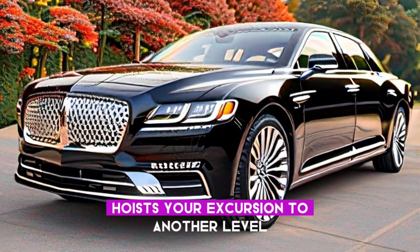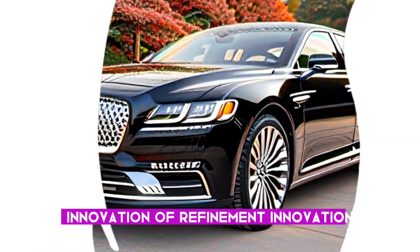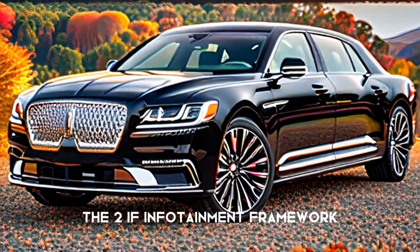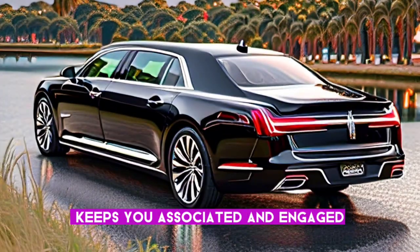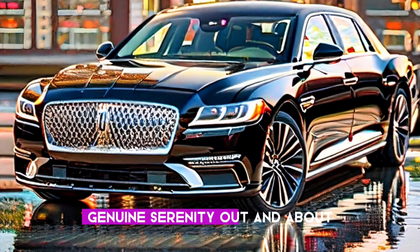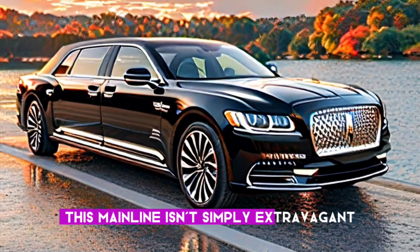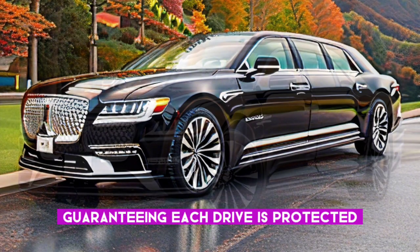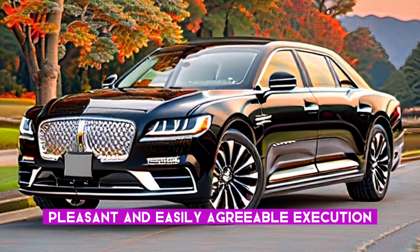Technology seamlessly integrates into the driving experience. The advanced infotainment system keeps you connected and entertained, while a suite of driver assistance features provides constant peace of mind on the road. This Continental isn't simply luxurious — it's a connected and intelligent companion, ensuring every drive is safe, enjoyable, and effortlessly comfortable.